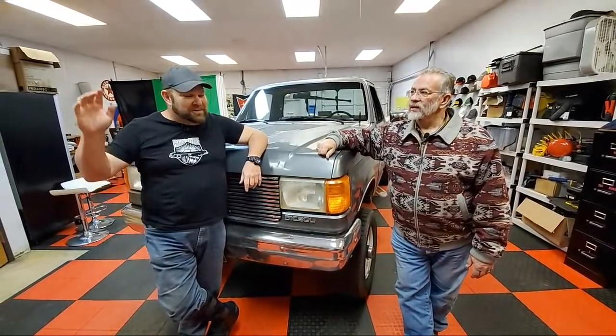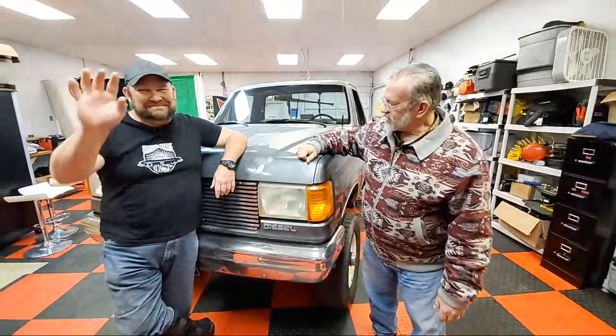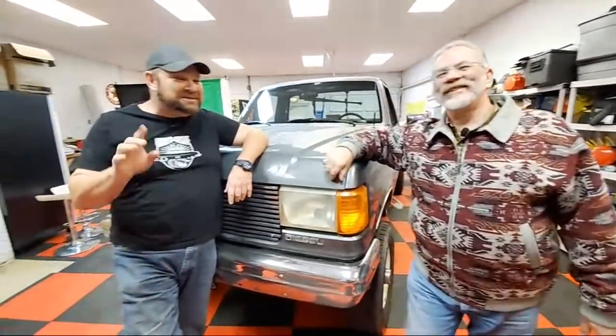Hey guys, Nathan here with Mr. Truck. Welcome to 'Which Car or Truck Should I Own?' — in this case, truck. We drove it in under its own power.